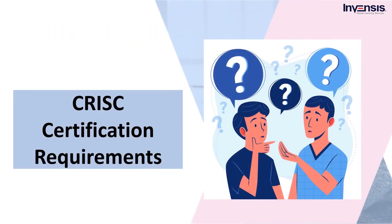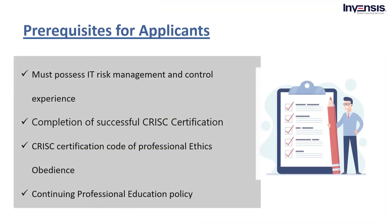Let's now focus on CRISC certification requirements. While we discuss the introduction to the course and its demand, let's see what the requirements are, including prerequisites, eligibility requirements, qualifications, and experiences needed to be awarded the CRISC certification. There are definite prerequisites for applicants who want to obtain their CRISC certification stated by ISACA. We are going to discuss them in detail. They are: First, a professional must possess IT risk management and control experience in information systems. Second, CRISC certification code of having professional ethics obedience. Third, completion of successful CRISC certification. Fourth, continuing professional education, CPE, policy adherence.